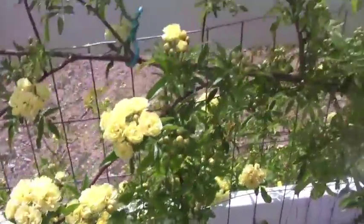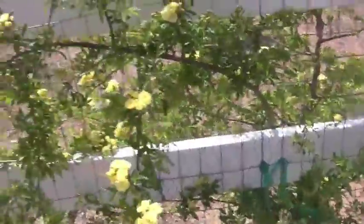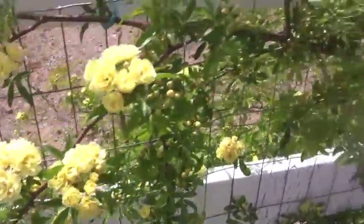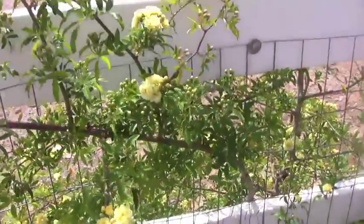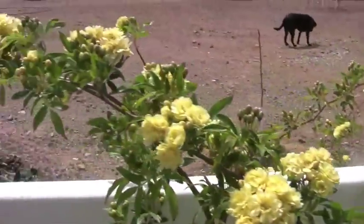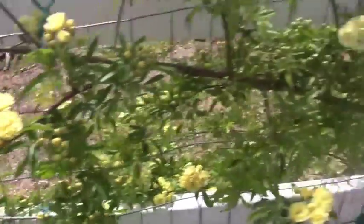Here's my Ladybanks rose. It likes growing along this fence here. I'm getting tons of flowers — the foliage isn't very thick, but look at all these buds. It's going to be covered. Ladybanks are a good choice for the desert.